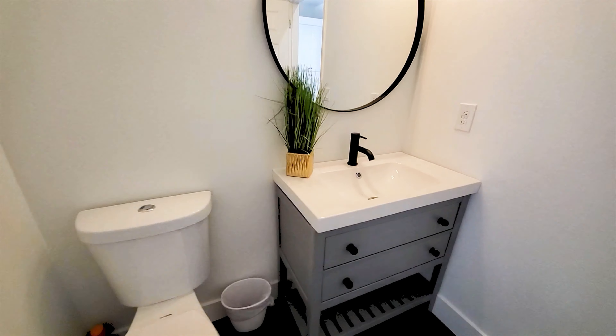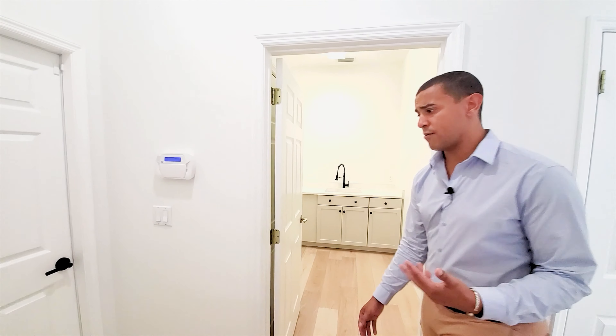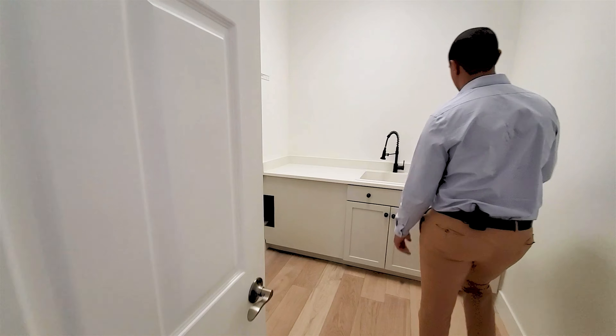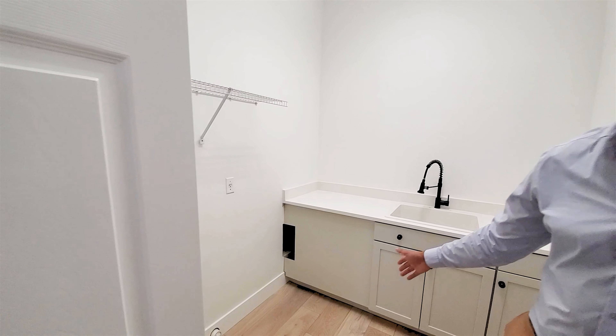Across from the full bath, you have a laundry room. It's not completely fitted at the moment, but you can fit a washer and dryer as you would. You have a full countertop and additional cabinetry as well, with built-in water hookups — it all depends on how you want to use your laundry room.